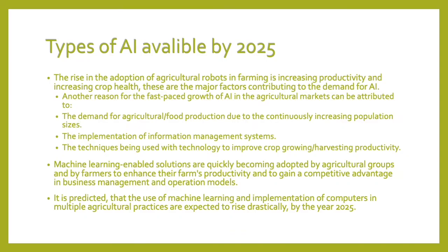AI available by 2025: the rise in the adoption of agricultural robots in farming is increasing productivity and crop health. These are the major factors contributing to the demand for AI. Another reason for the fast-paced growth of AI in the agricultural markets can be attributed to the demand for food production due to the continuously increasing population sizes, the implementation of information management systems, and the techniques being used with technology to improve crop growing and harvesting productivity. Machine learning-enabled solutions are quickly becoming adopted by agricultural groups and farmers to enhance farm productivity and gain a competitive advantage. It is predicted that the use of machine learning and implementation of computers in multiple agricultural practices are expected to rise drastically by the year 2025.